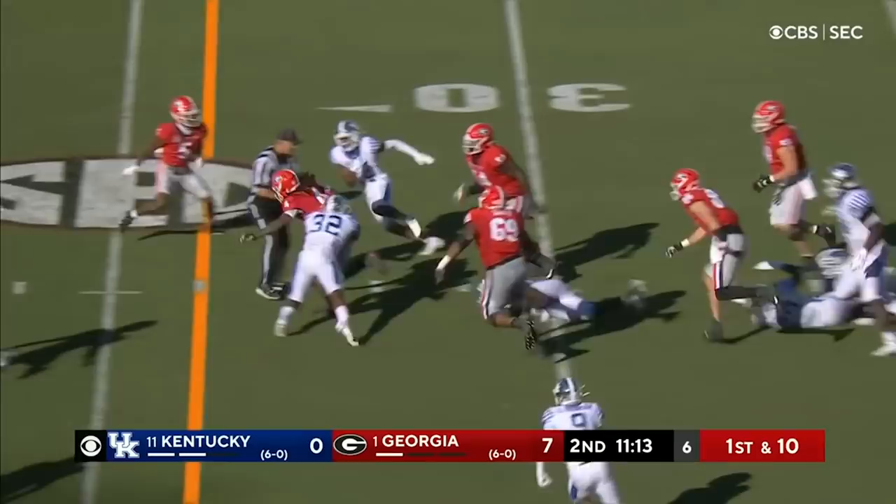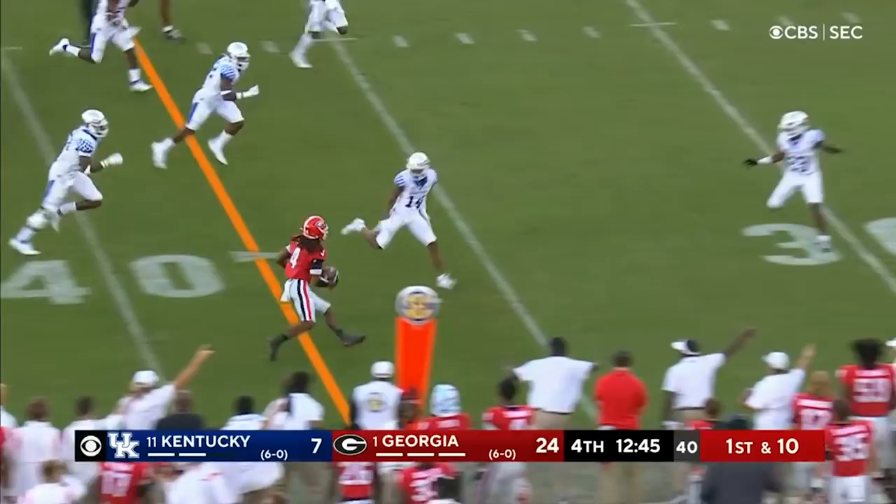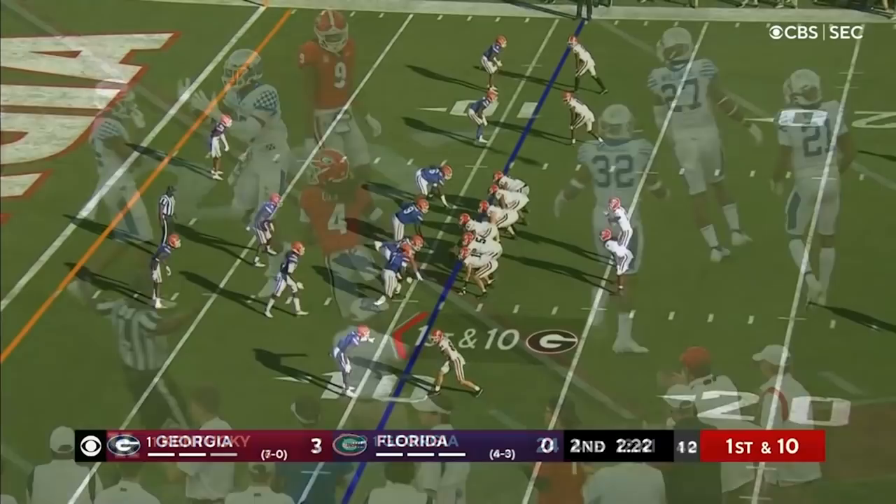Another big opening for Cook, and Cook goes for about 12. Kirby Smart told us yesterday the moment is never too big for Bowers. Here's James Cook, and he's got a big gain all the way down to the 23. James Cook with Bennett in the backfield gets the carry. James Cook gets the touchdown, Georgia.